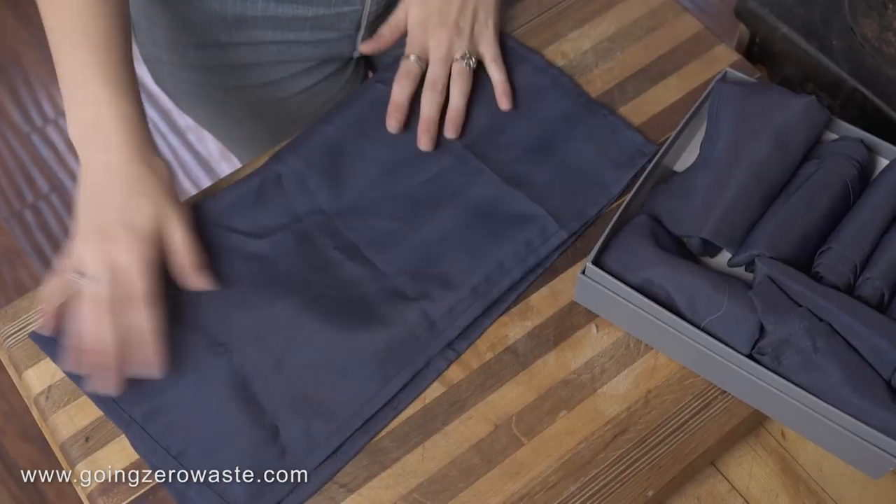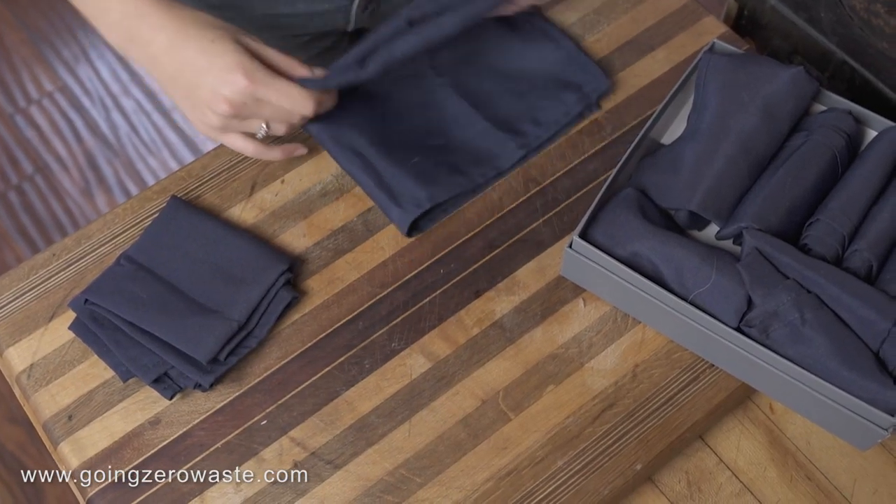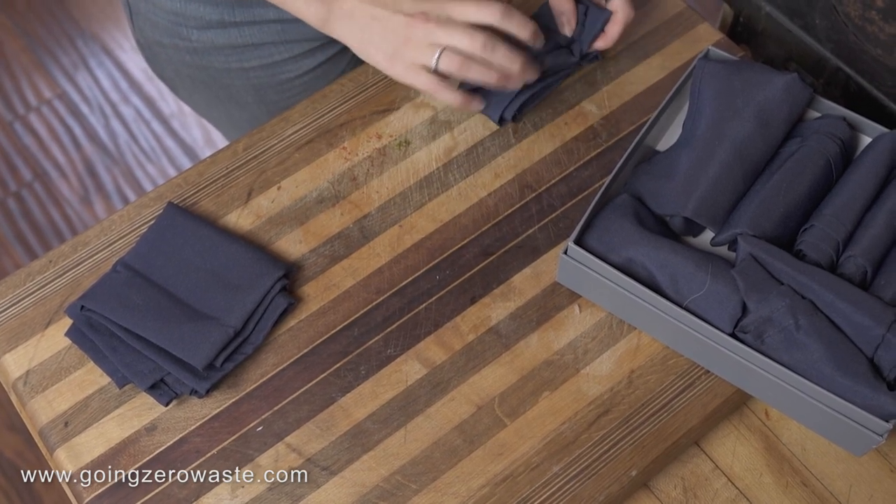Cloth napkins. I know this one scares a lot of people, but I promise it is way easier than you think. My husband and I take one, use it, and leave it at our place setting until it's dirty, then throw it in the washing machine and grab new napkins. It doesn't take up any more space and it actually saves water in the long run. A lot of people say using paper products saves water, but it takes 37 gallons of water to create one roll of toilet paper — that's a lot of water.